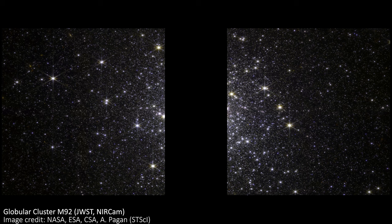A globular cluster is really just a huge collection of stars all bound together by gravity. They tend to have a spherical-ish shape and they're very bright in the center — not that you'd guess it from this image, as we can't actually see the center, but we'll get to that.